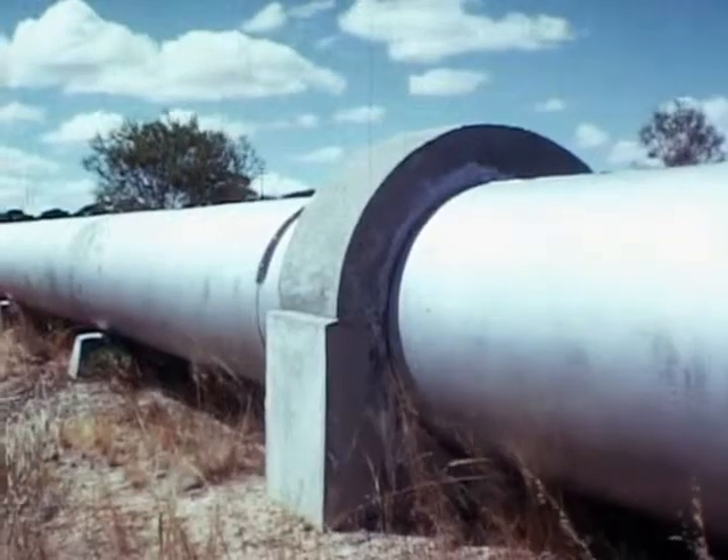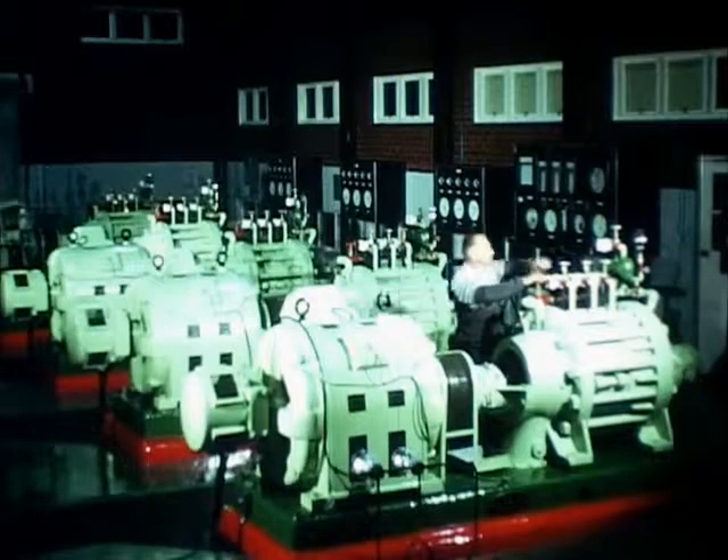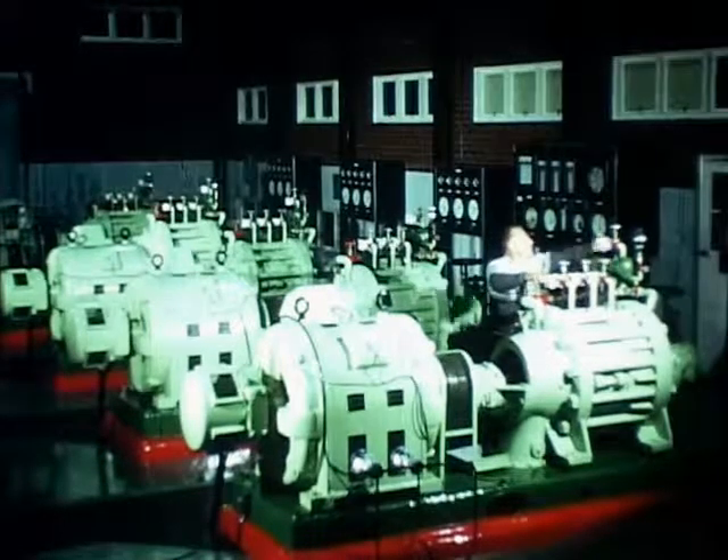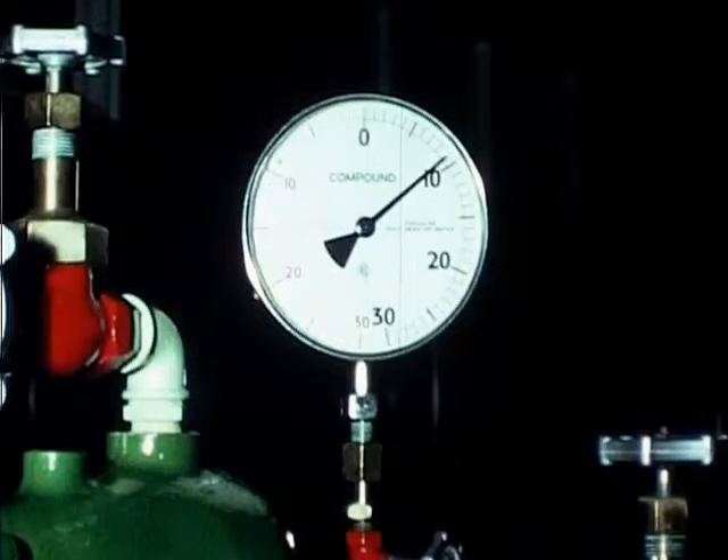A trunk main 350 miles long, built almost 70 years ago for the goldfields water supply, has become the backbone of a new supply system from which water is distributed by mainline or secondary pumping units.